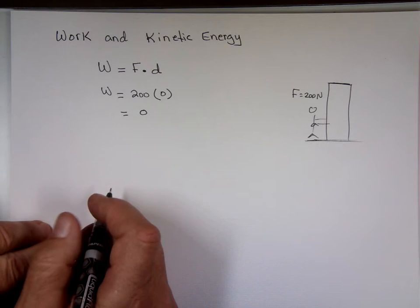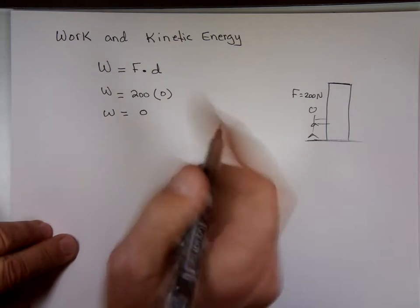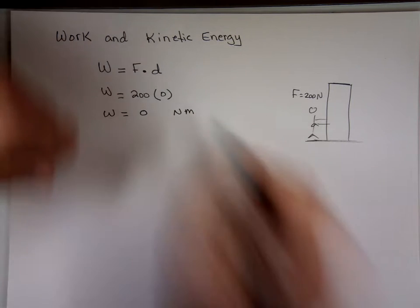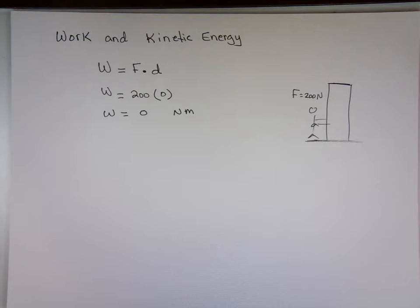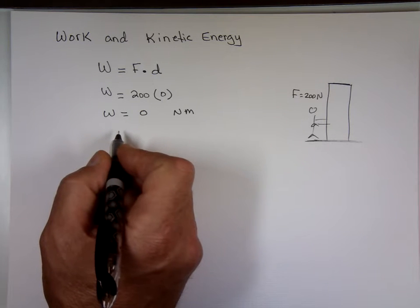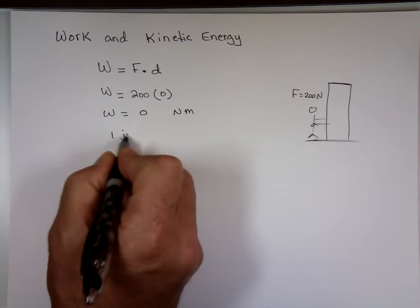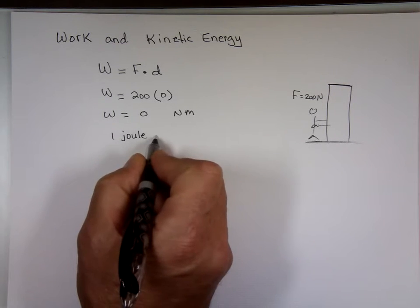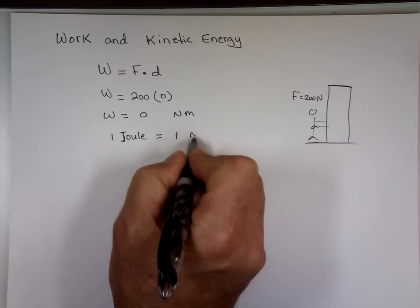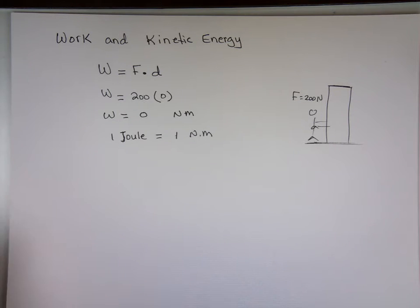The units for work: the units for force are Newtons and the units for distance are meters — Newton times meter. Instead of using Newton-meter, one Joule, named after James Prescott Joule, equals one Newton-meter. So we always say the work equals zero joules.